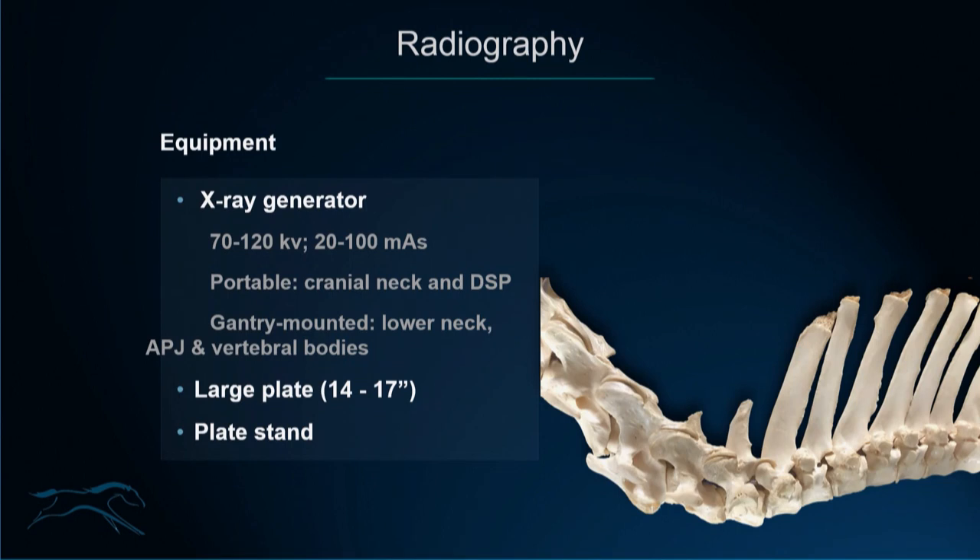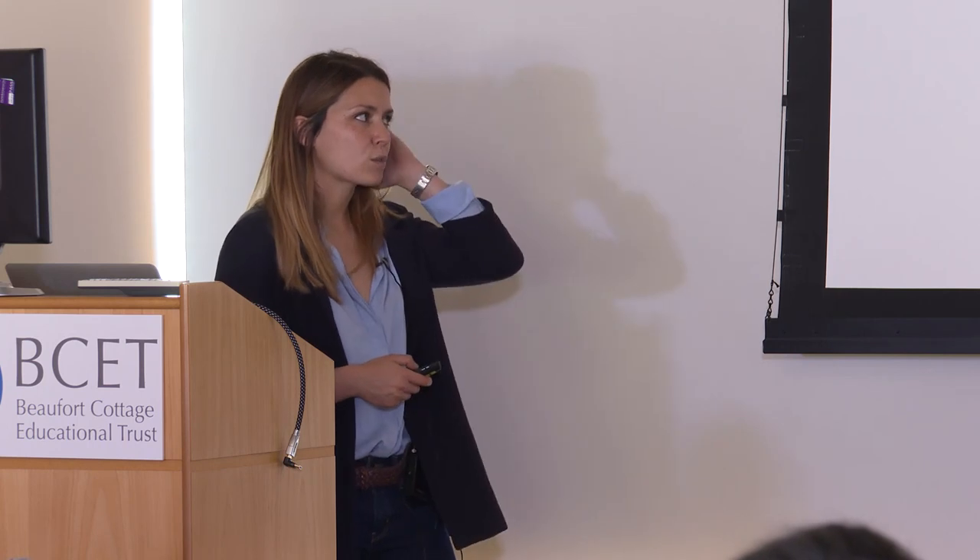Starting with imaging. For radiography, you need an X-ray generator with an output capacity of around 70 to 120 kV and 20 to 100 mAs. With a portable X-ray machine, you can get decent images of the cranial neck, some horses in the middle neck, and the dorsal spinous processes of the back. But for good quality images of the lower neck, articular process joints, or vertebral bodies of the thoracolumbar spine, you need a gantry-mounted X-ray system.